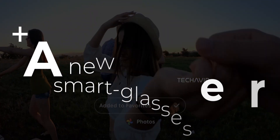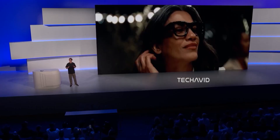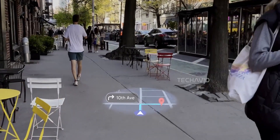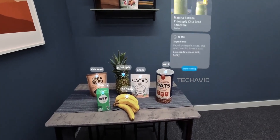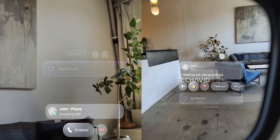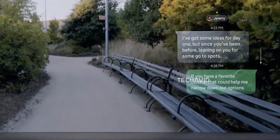Meta's been quietly working with Essilor Luxottica, the company behind Ray-Ban, on a new generation of smart glasses. Credible reports from folks like Mark Gurman at Bloomberg and Android Central say dual-screen prototypes are already being tested. Now, these aren't full-blown holographic glasses that'll beam 3D objects into your living room, but they're definitely a big step up from the current setup where everything pops up in just one eye.